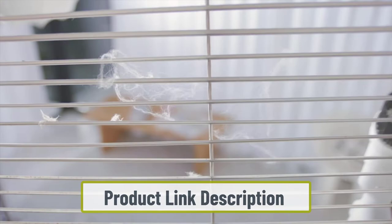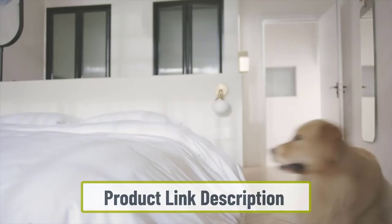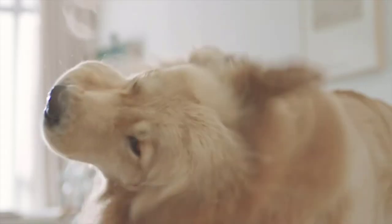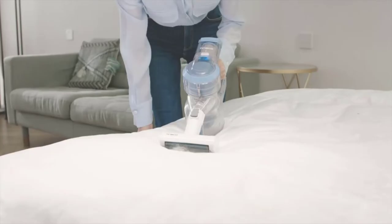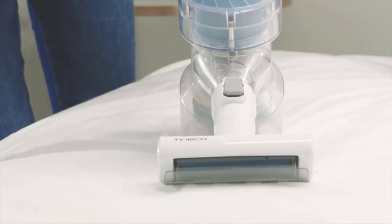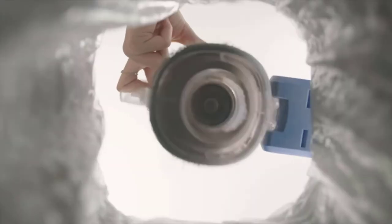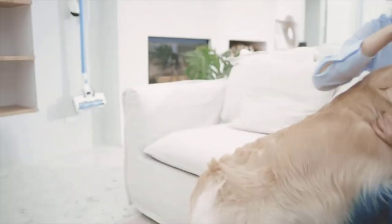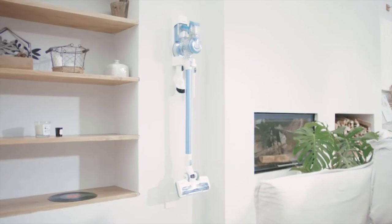This allows you to clean much longer and is ideal for large areas. The Hero also converts to a handheld vacuum that you can use on couches, furniture, or upholstery, and the dust cup is bigger than most cordless stick vacuums at just over half a liter. One potential drawback is that it uses two different detachable batteries, which can cause inconsistencies — one battery could be weaker than the other and unexpectedly reduce runtime.